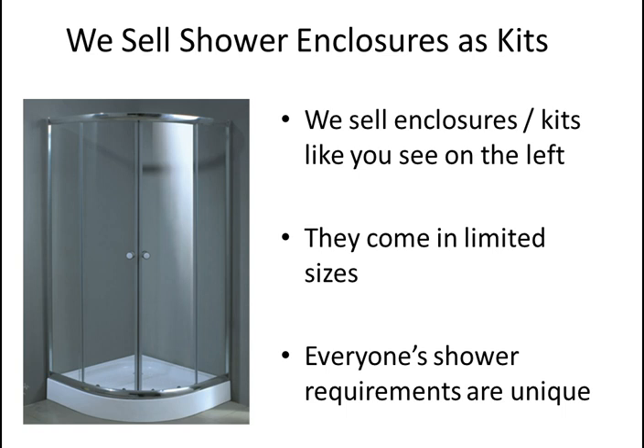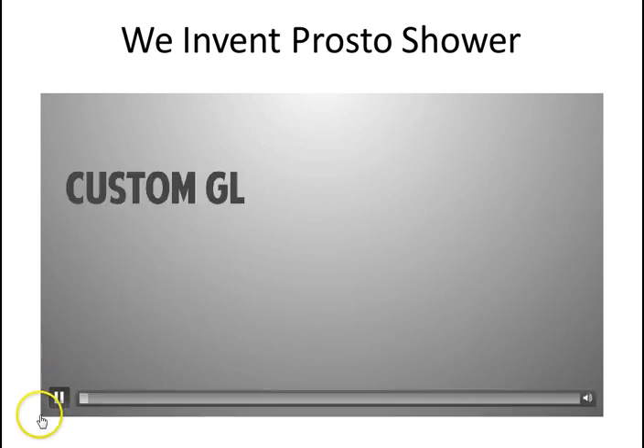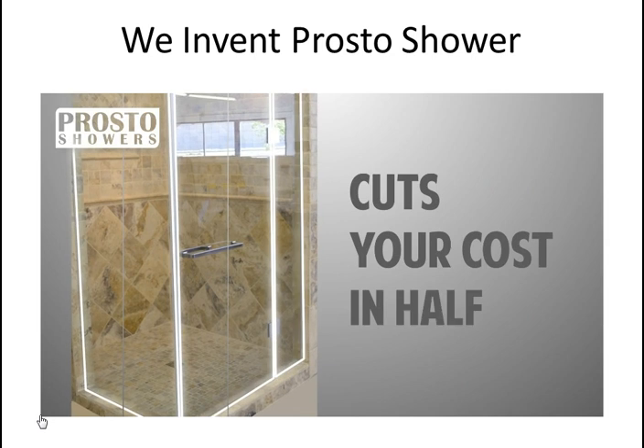So everyone's showers are unique, and we needed to come up with something that would help everyone. We came up with this system called ProStore Showers. Here's the pitch: custom glass showers are expensive — here's how the ProStore Shower System cuts your cost in half.